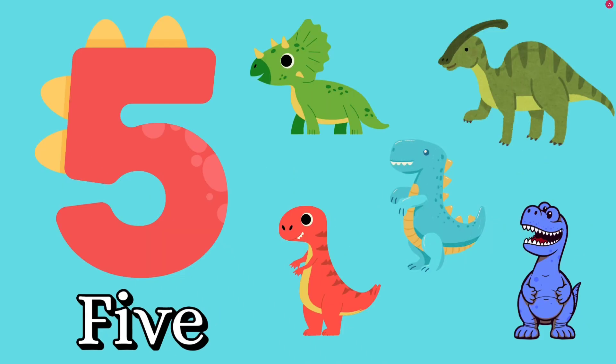Number five. Let's count together. One, two, three, four, five. How many dinosaurs? Five dinosaurs. F, I, V, E — five.